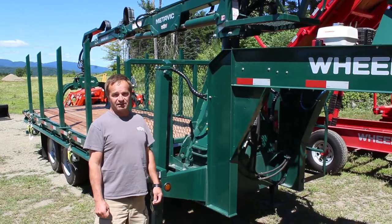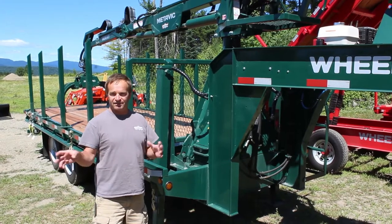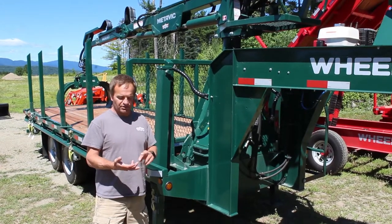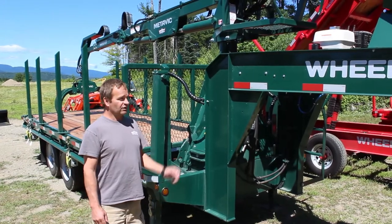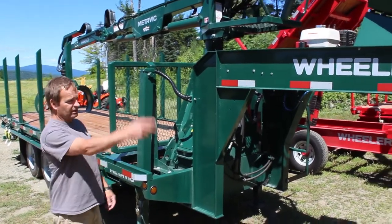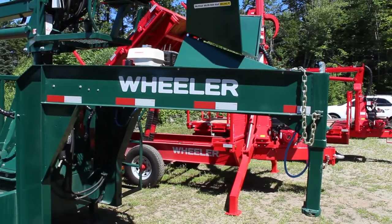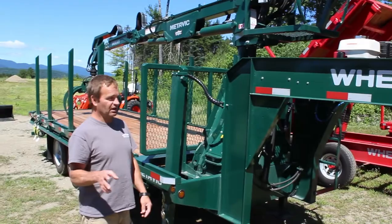Today we're going to do a walk-around on a Wheeler Junior. A lot of people call up and say they want the trailer they saw in the magazine and have a lot of questions. There are a lot of different axle configurations and options. They also build it in a bumper pull or pintle hook, but this one today is set up as a gooseneck trailer. There's no price difference between a gooseneck or a bumper pull — it's all in what you want.